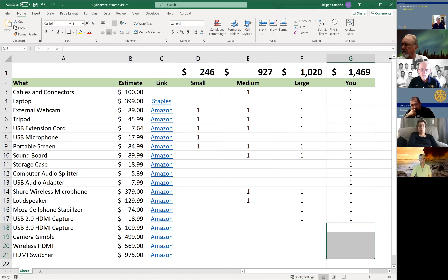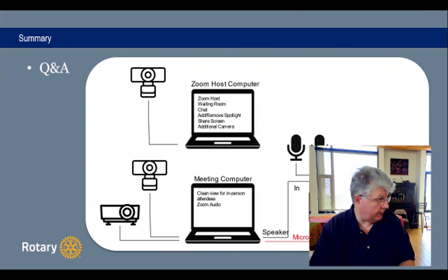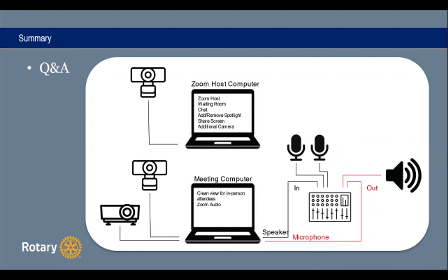Just to summarize — the most important graphic shows everything together. If you're a small club, you might not need the second computer or the soundboard. But it really tells you how you should hook up everything. Pick the right solution for your club. With that, I'm going to open it up to questions and answers — we have less than 10 minutes. If you have a question, unmute yourself and I'll try to address it. I'll put my email address in the chat so if I can't answer your question now, you can email me for more information.